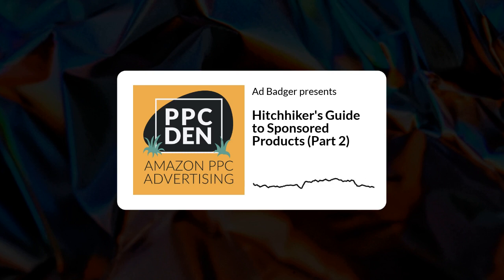What's going on, Badger Nation? It's Mike and Brett from Ad Badger, and you're listening to the PPC Den podcast — the world's first Amazon PPC advertising podcast and your source for all the tips, tricks, and optimization strategies you need to get the most from your Amazon ads.